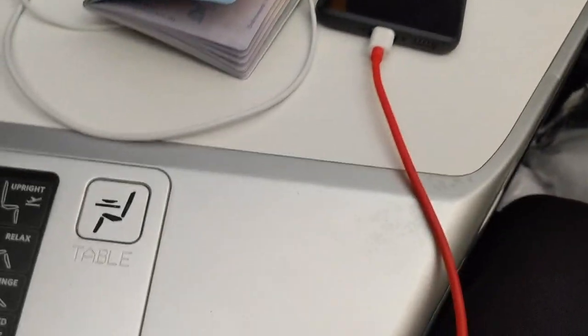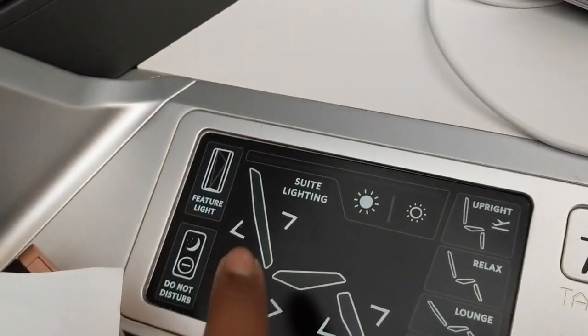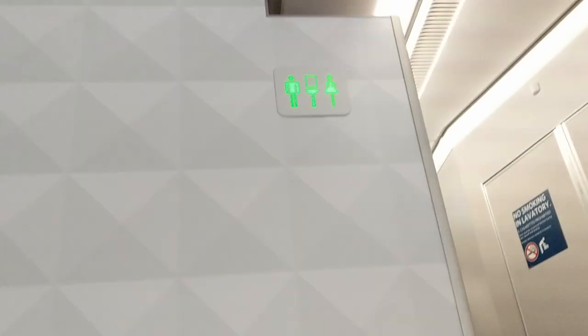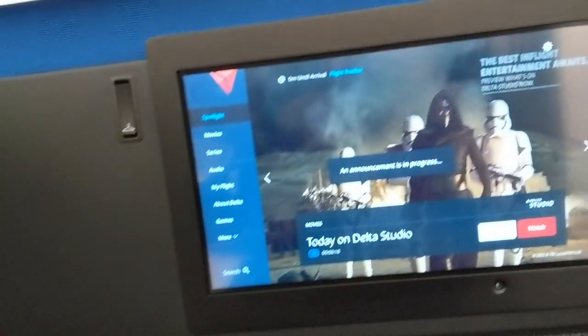You can press this button and the feature light comes on. There's a flight announcement — Delta Flight 0137 with non-stop service to Detroit, Michigan. The purser Marcus S. Lane welcomes everyone aboard. Also, there's a compartment where you can put information or items like your Tumi bag. I finally figured out how to close the privacy door, and you can also close this as well.